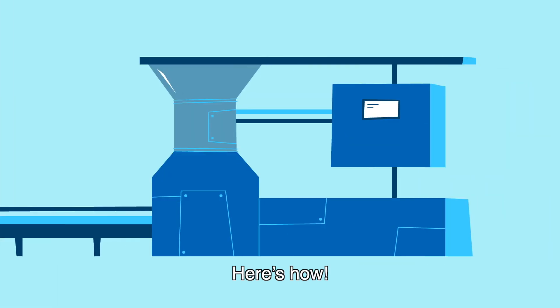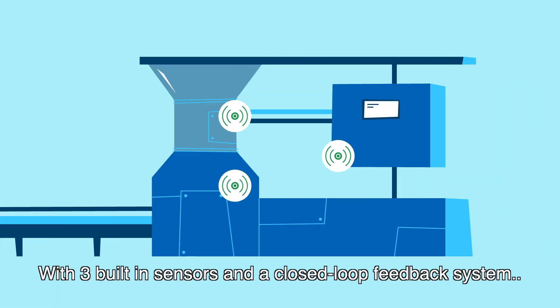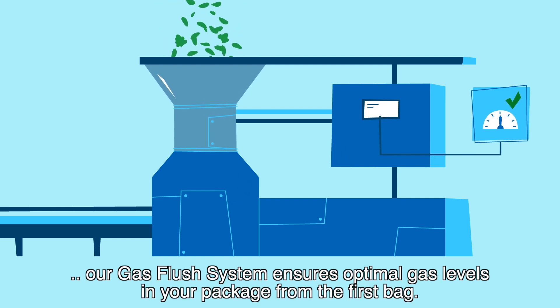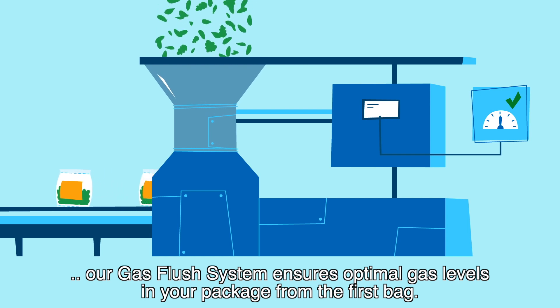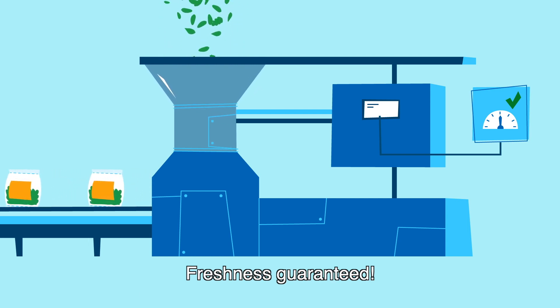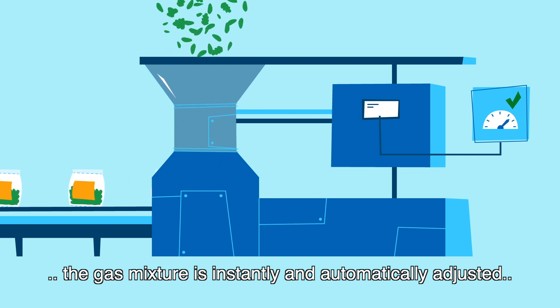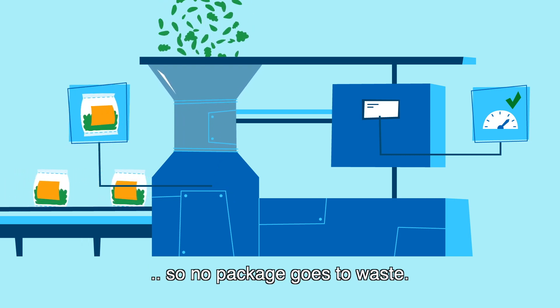Here's how. With three built-in sensors and a closed-loop feedback system, our gas flush system ensures optimal gas levels in your package from the first bag. Freshness guaranteed. And if a change is detected, the gas mixture is instantly and automatically adjusted, so no package goes to waste.